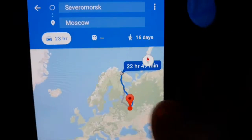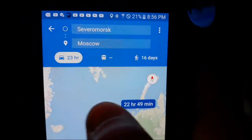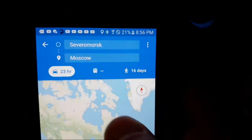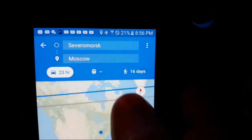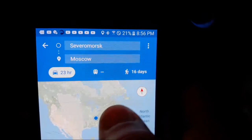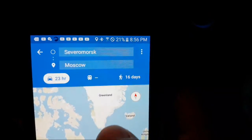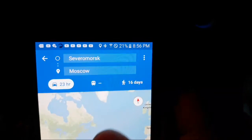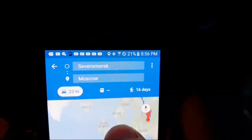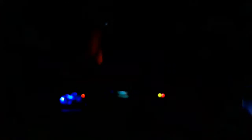So that's Moscow, that's Severomorsk. That's how long it takes to get from there to there. Now let's zoom out a bit - that's Greenland. They could have been up in here. They were listening to undersea cables. Over here is the United States. There are undersea cables that go across, and they were likely around down in here listening to those undersea cables.